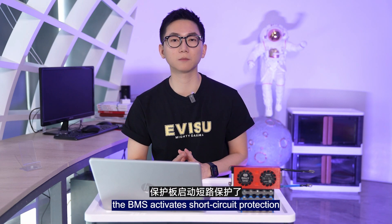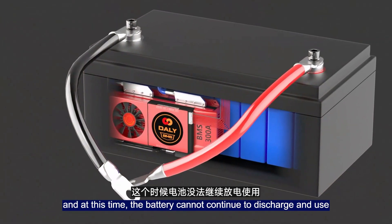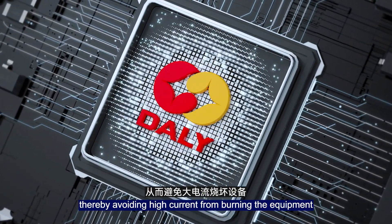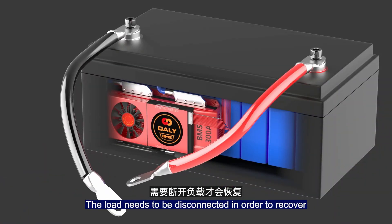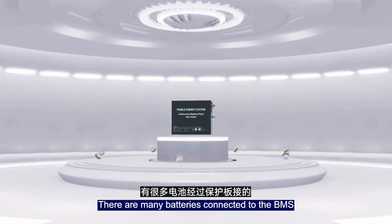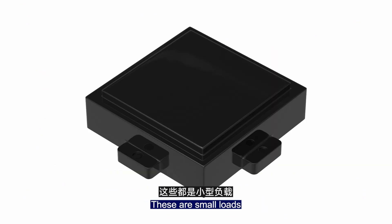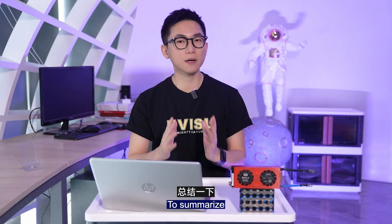In the second case, the BMS activates short circuit protection, and the battery cannot continue to discharge. When a short circuit occurs, the BMS will cut off the power supply within 20 microseconds, avoiding high current from burning equipment. To recover, the load must be disconnected. This is very important — many devices connected to the BMS, such as DC-to-DC chargers for mobile phones, voltage displays, and GPS, must all be completely disconnected before the BMS will recover.